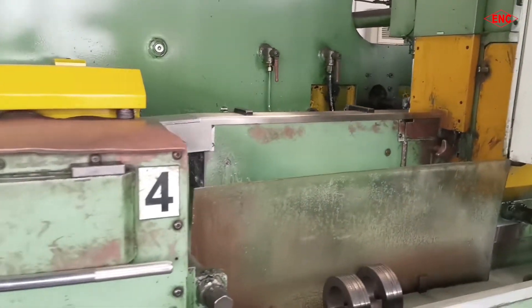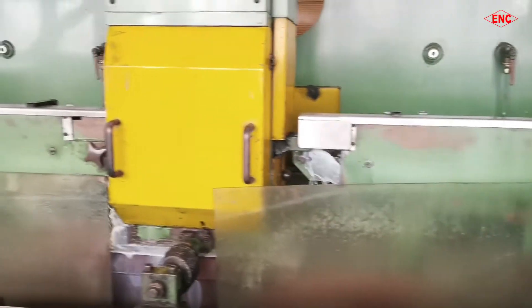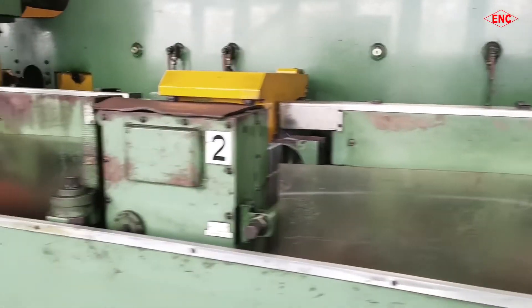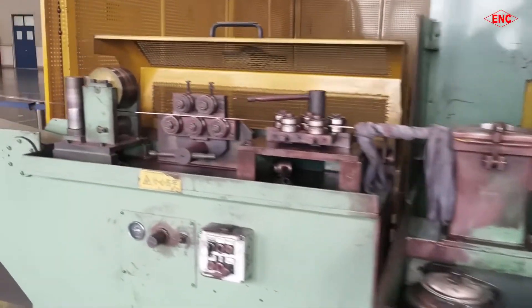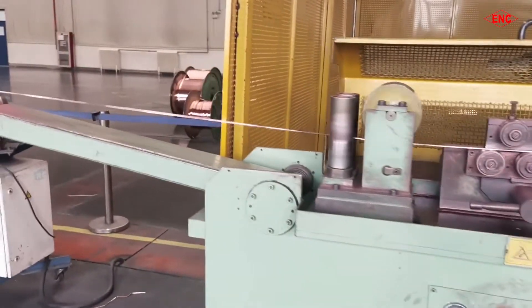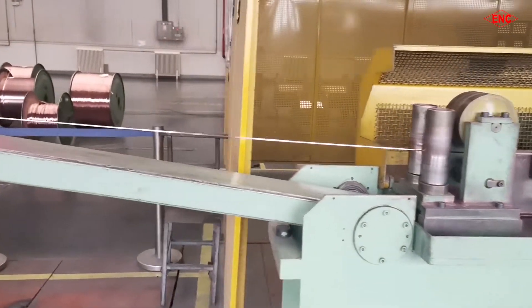Breakdown Voltage Tester. In the production process, from the first test and process test to the finished-product test of enameled wire sampling breakdown test, to ensure the electrical performance of enameled wire.